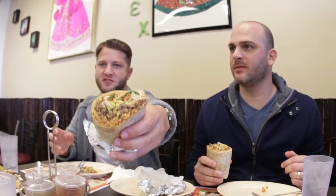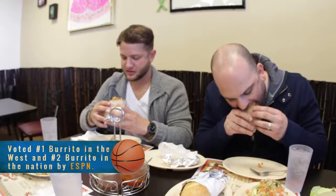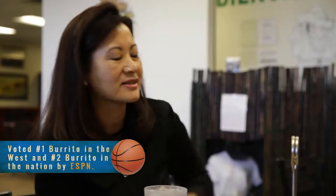Then we have the burrito. It has the Mexican rice, Korean barbecue beef, lettuce, pico de gallo, two kinds of onions, cilantro, and a little bit of a sesame oil-based sauce. If you like a little bit of kick, that is a great sauce to add. That is so good. I've never had this food in my life.